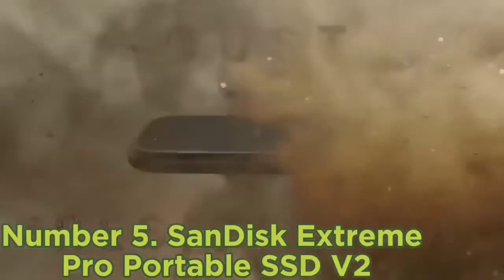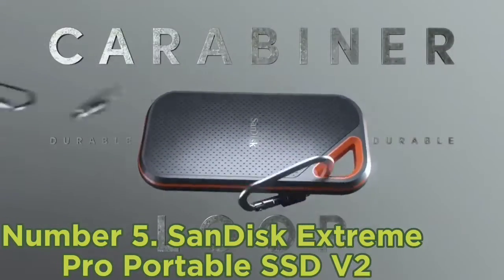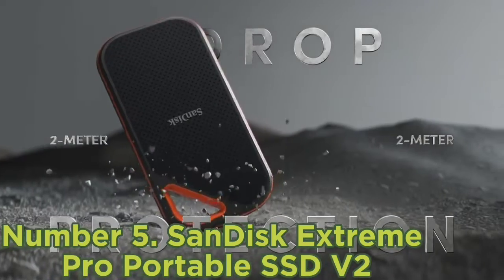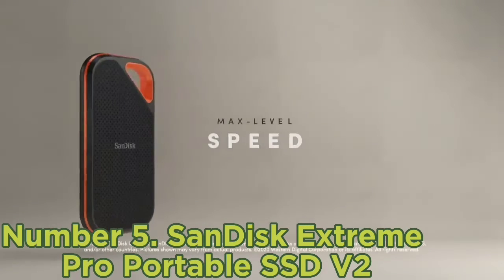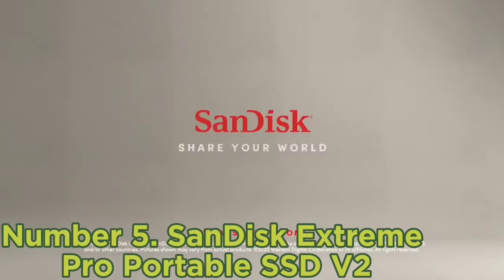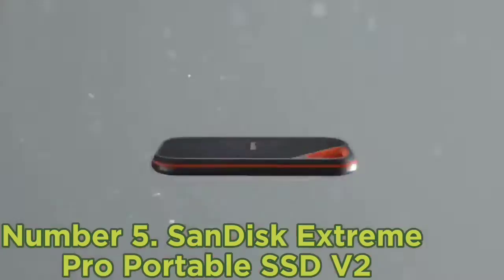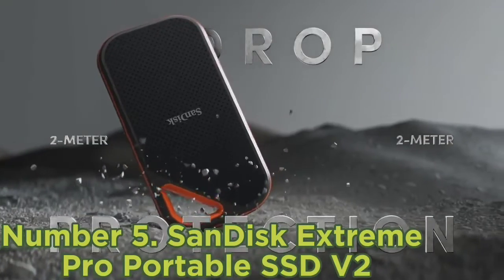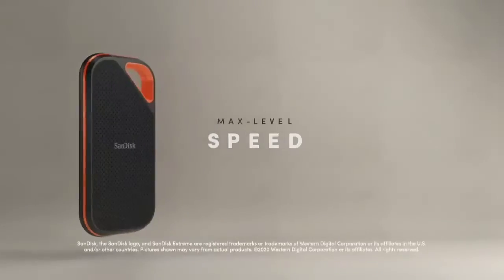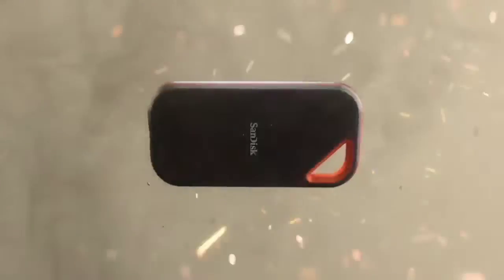Number 5: SanDisk Extreme Pro Portable SSD V2. The SanDisk Extreme Pro Portable SSD V2 is SanDisk's flagship portable SSD, boasting read/write speeds up to 2,000MB/s — that's nearly twice as fast as the non-pro version. Some retailers aren't using the V2 designation, so look out for the 2,000MB/s performance rating to ensure you're getting the right SSD version. Checking data transfer speeds using Blackmagic Disk Speed Test with a 2022 MacBook Air, we saw read speeds of just under 3,000MB/s and write speeds a little over 3,000MB/s — faster than SanDisk claims. The drive is also well-made and durable, designed to survive being submerged in water or dropped from two meters.